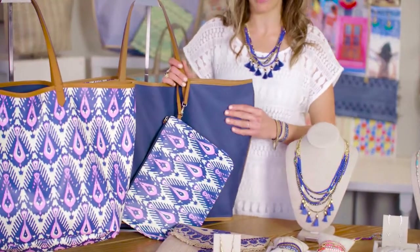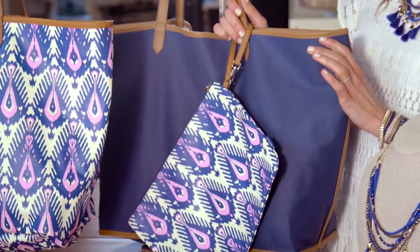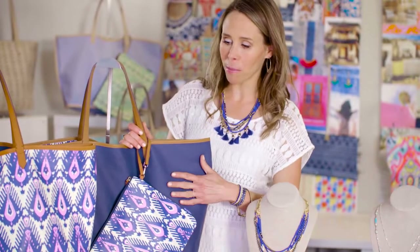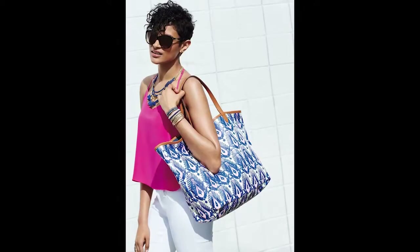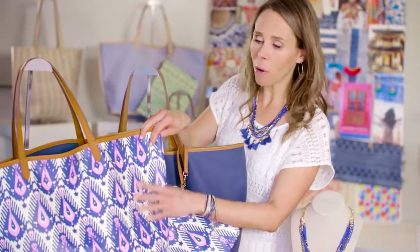We've got our reversible voyage tote. I am so excited about this tote. This is the quintessential beach tote that can also transition you into fall because of its reversibility. We've created this custom blue and pink ecap pattern, done in coated canvas. It's very wipeable,